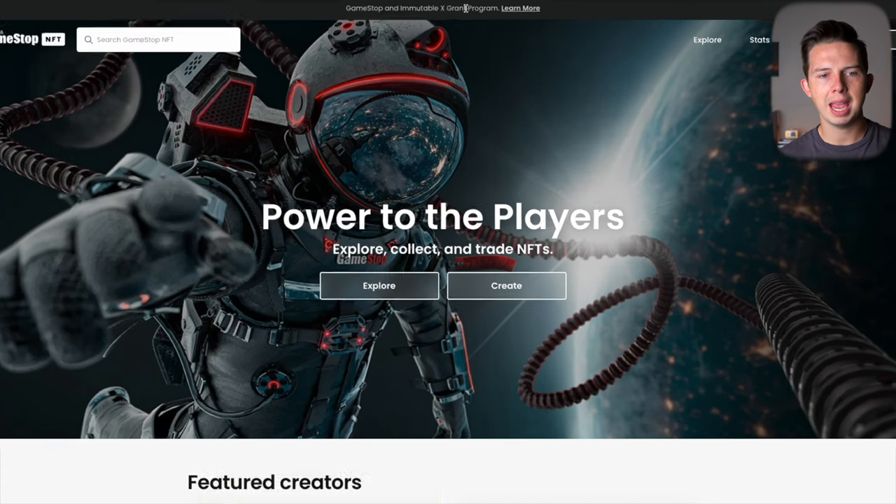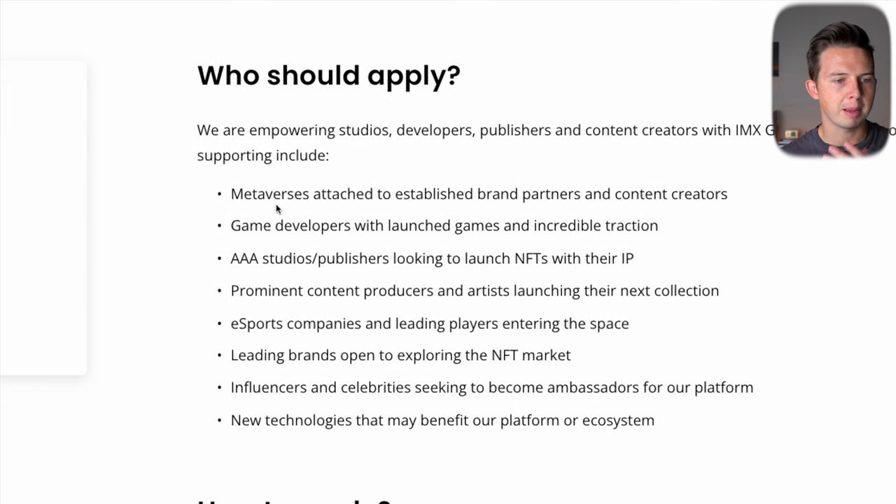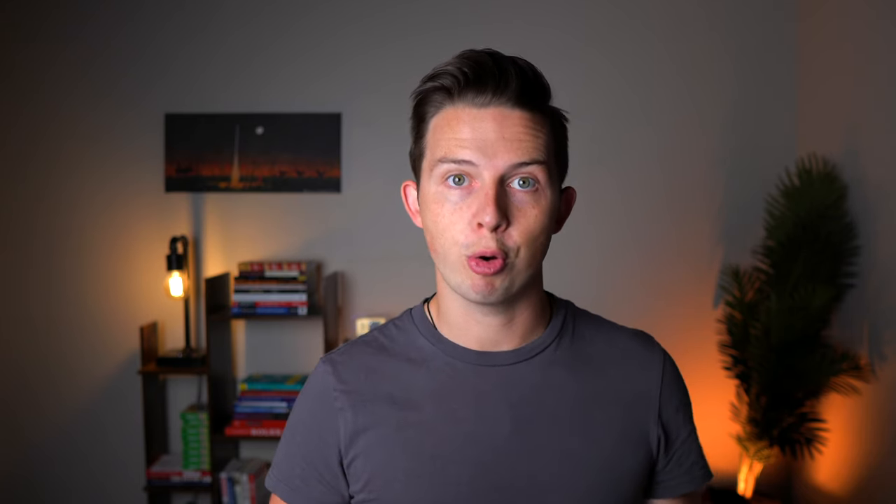Up top you can get information on the GameStop and Immutable X grant program. This is a $100 million Immutable X grant program calling on builders and creators to power the future of NFTs and web3 gaming. The types of projects they're looking to support include metaverses, game developers with launched games, triple-A studios or publishers, prominent content producers and artists, esport companies, leading brands, influencers, celebrities, and new technologies that may benefit their platform.